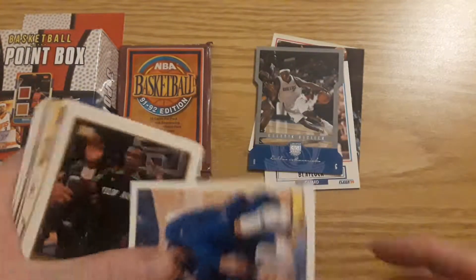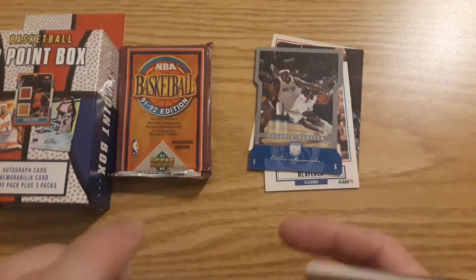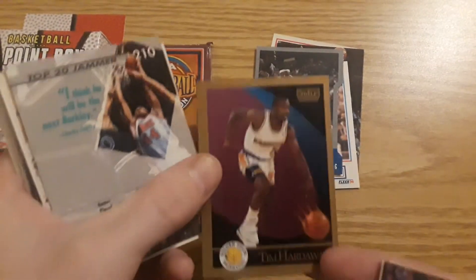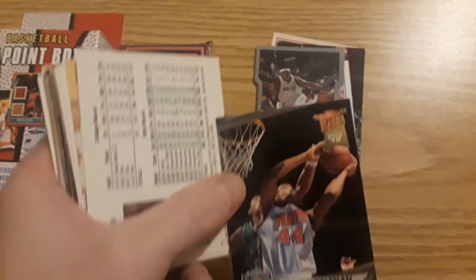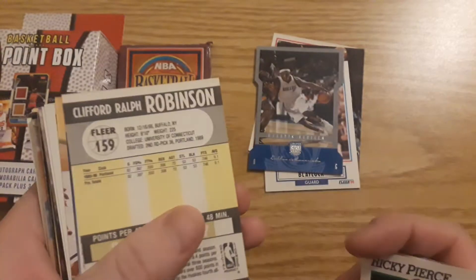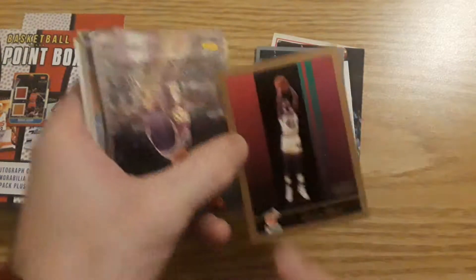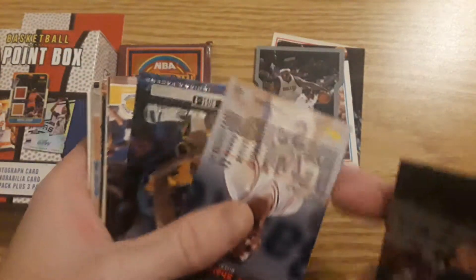Where were we? I think we were right here. Dale Davis. Every single card is backwards — I don't get it. Abdul Ralph. Tim Hardaway — that's a nice card, Top 20 Jammer. Derek Coleman, nice, another long-time Sixer. Cliff Robinson. Glenn Rice. Clayton Ritter — never heard of him. There's a nice little shiny card.